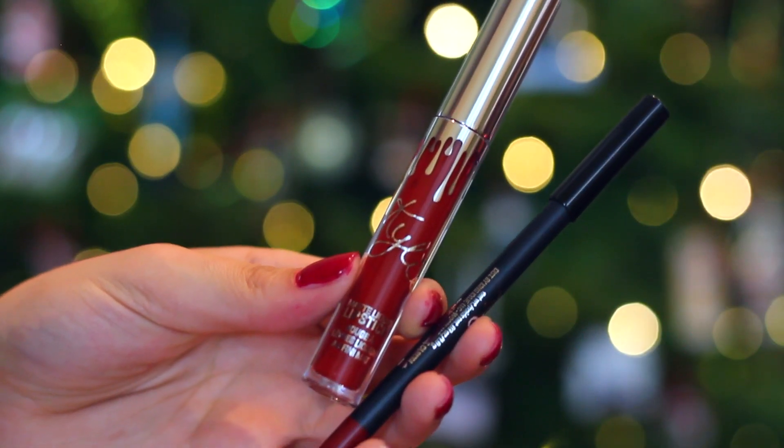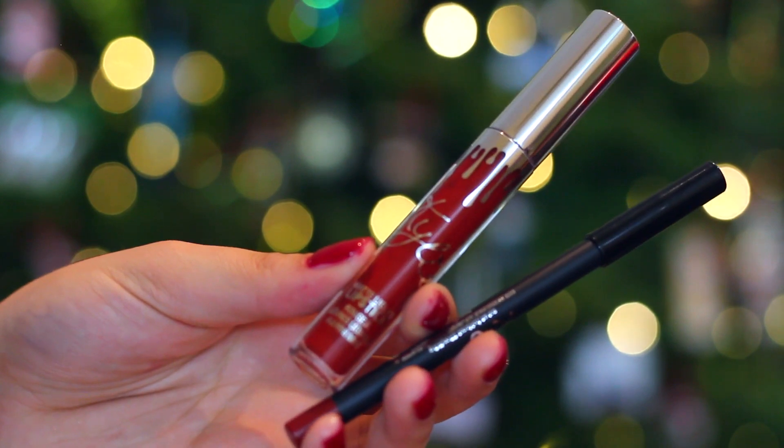You also have this Merry holiday lip kit, which comes with the lip liner and the matte liquid lipstick. It's just a great cherry red color — kind of like my Santa hat, perfect for the holidays.